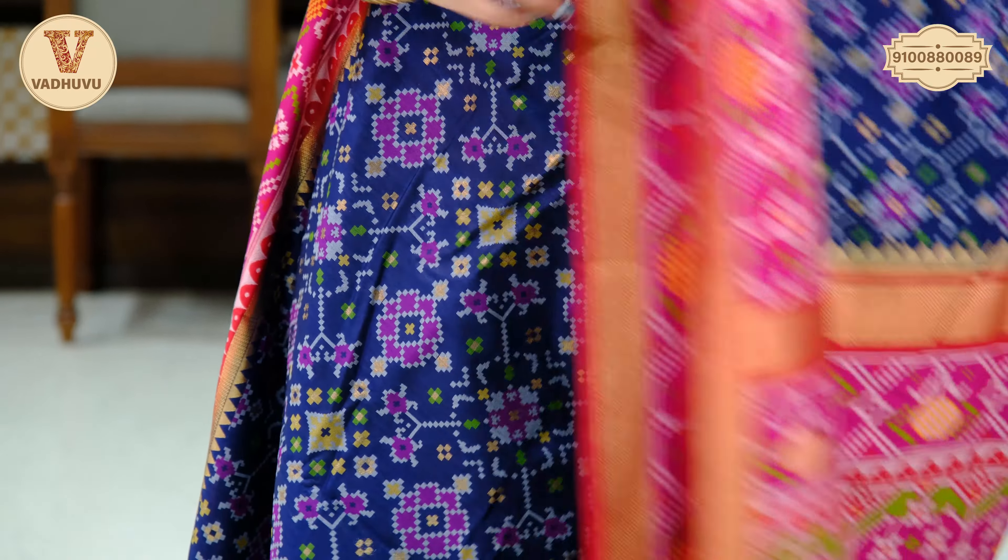Self design for the blouse piece with the border in contrasting red. Willing to purchase? Here are the details — this saree comes at Rs. 4,110. To purchase, take a screenshot and send it to the WhatsApp number on the screen.